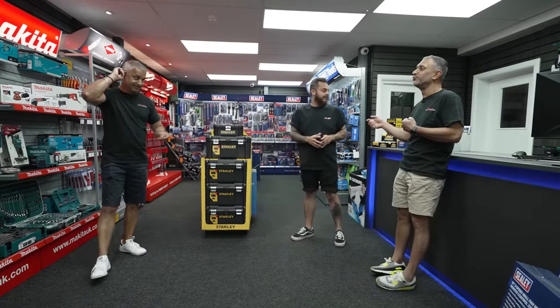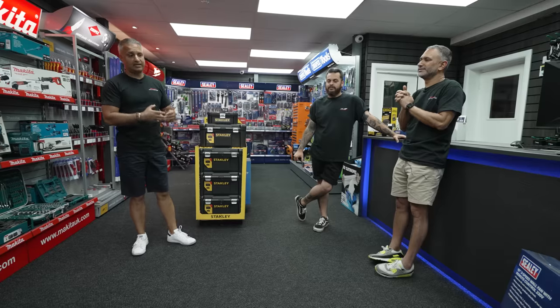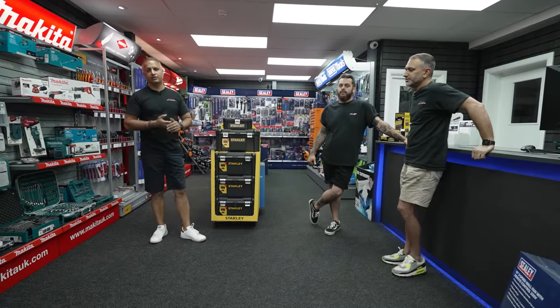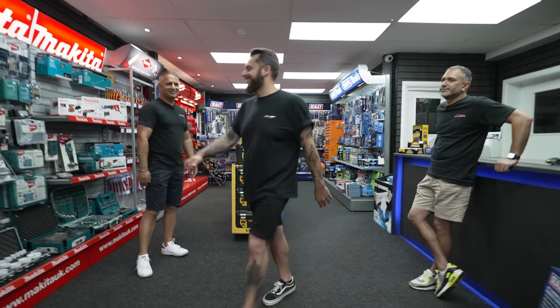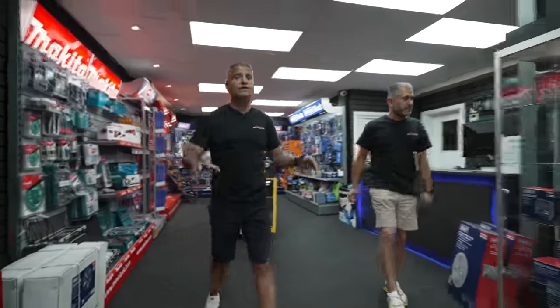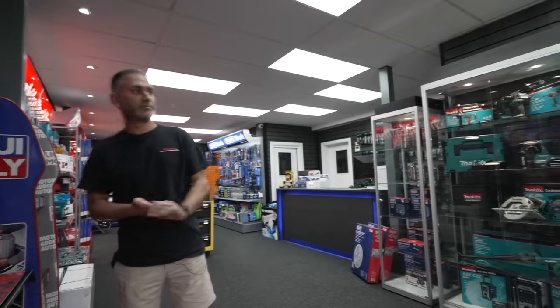They look after all the social media - the Instagram, the YouTube, Facebook, all of that. So yeah, I'm not going to go too much into the tool side because we will be here forever. We'll introduce more of this side of the business in the next episode. Palm, let's grab your M3 keys, go out for a drive and have a chat about what's been happening and what's going to happen.